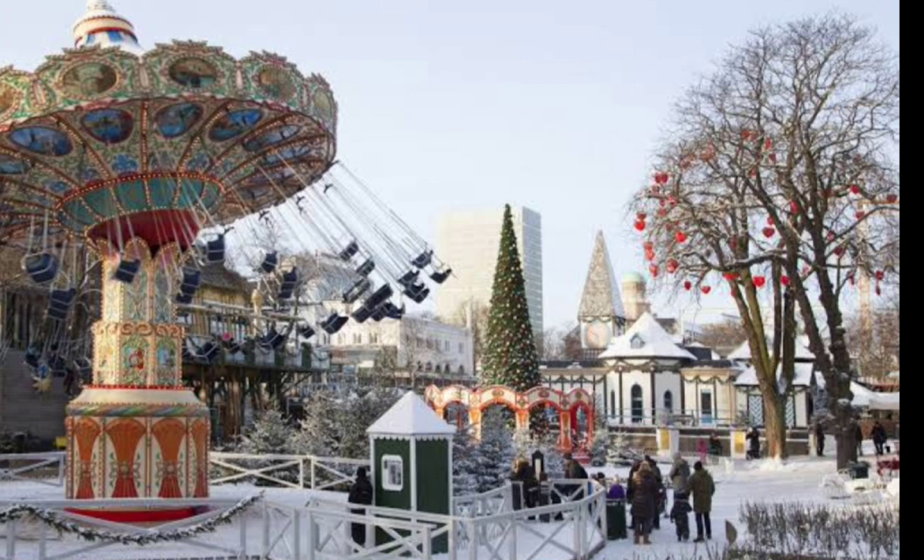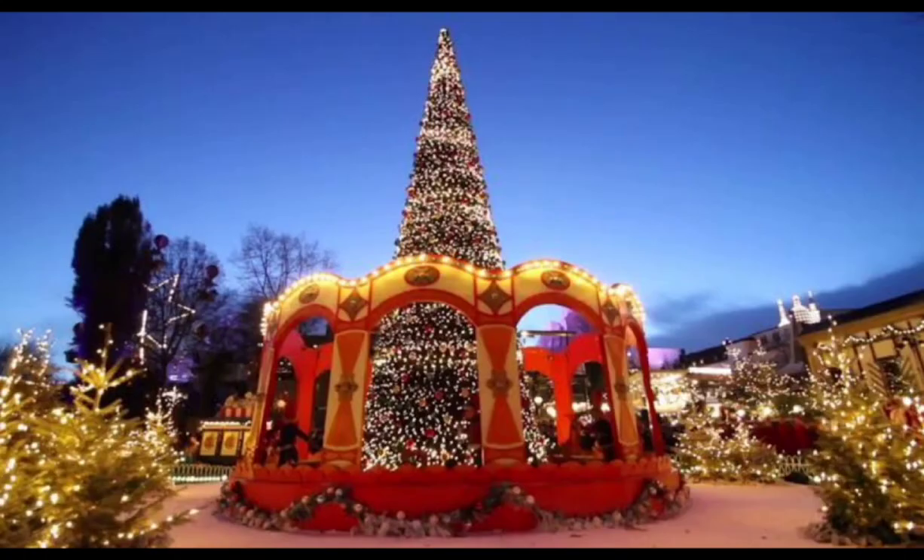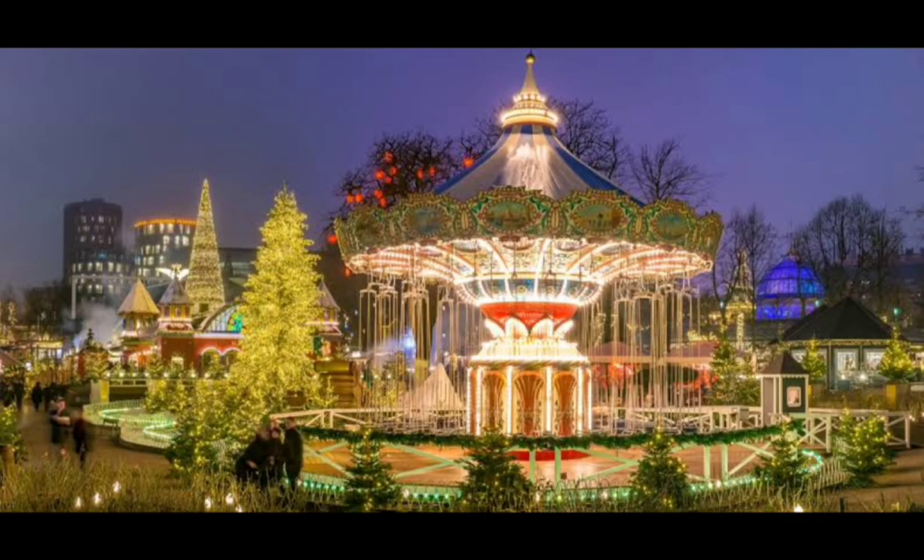Copenhagen is a city that will captivate and enchant you with its beauty, history, and culture. With its stunning landmarks, world-class restaurants, and friendly locals, it is a must-visit destination for any traveler. So, pack your bags and get ready to discover the heart of Scandinavia. If you found this guide helpful, make sure to give this video a thumbs up and subscribe to our channel for more exciting travel content. That's all for today's adventure. Thank you for joining us on this virtual trip to Copenhagen. Until next time, keep exploring, keep discovering!